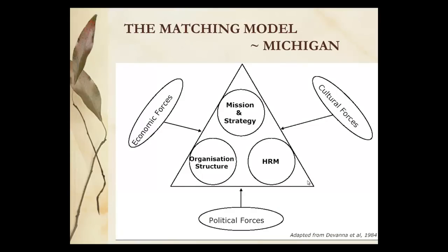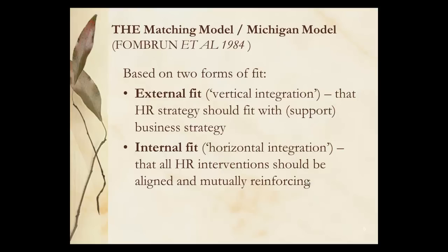The matching model from Michigan — here we have Davana's expression of it. You've got the external political, economic and cultural forces coming to bear on an organisation, which has to deal with its own internal mission and strategic direction, as well as the structure and the capability and flexibility within that, and HRM itself and its strategy. We've got external fit, which is more about vertical integration, taking in from the outside, very much top-down. And the internal fit, which is the horizontal integration between the three elements you saw.